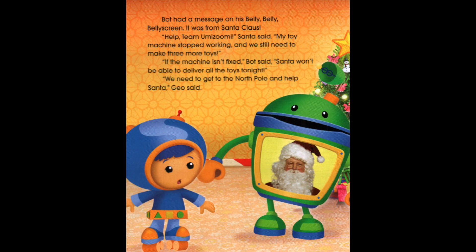Bot had a message on his belly belly belly screen. It was from Santa Claus. 'Help, Team Umizoomi,' Santa said. 'My toy machine stopped working and we still need to make three more toys.' 'If the machine isn't fixed,' Bot said, 'Santa won't be able to deliver all the toys tonight.' 'We need to get to the North Pole and help Santa,' Gio said.